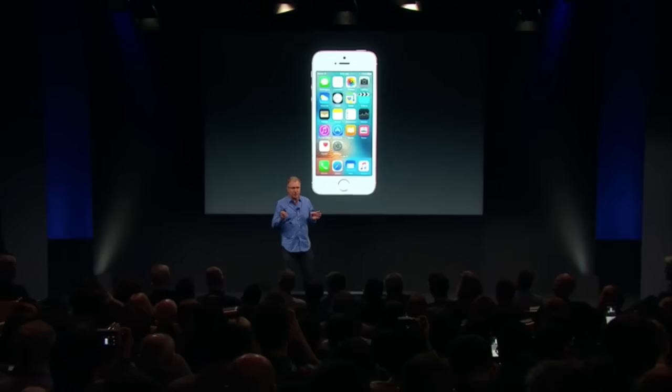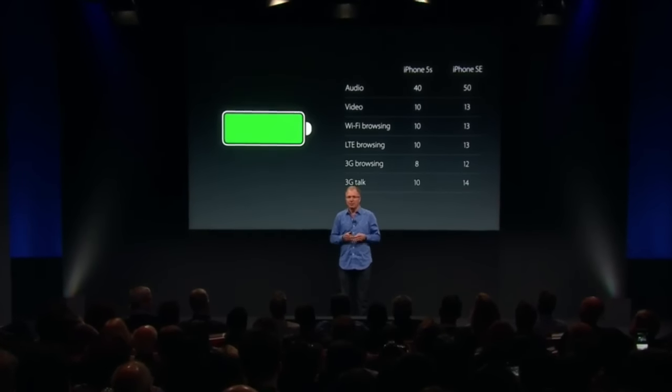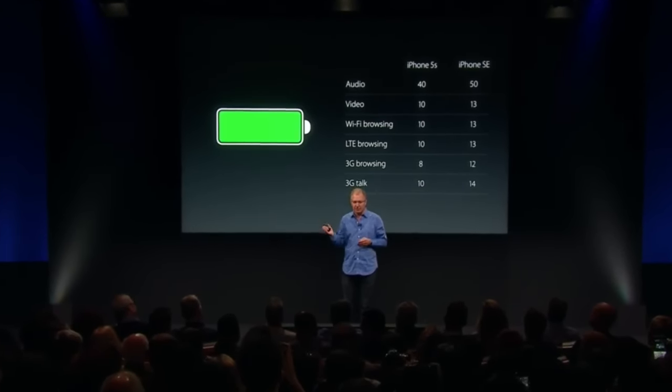Even though it has all these new capabilities and is so much more powerful than the iPhone 5S, the iPhone SE delivers incredible battery improvements across the board.